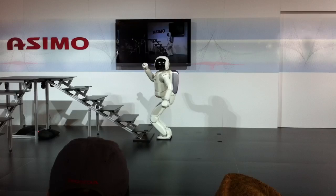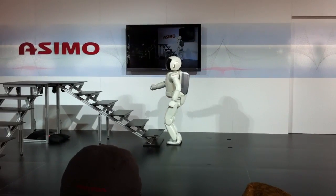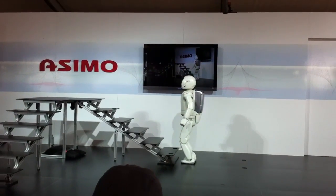Now, Osimo, are you ready? I am ready. All right, then. Go for it.